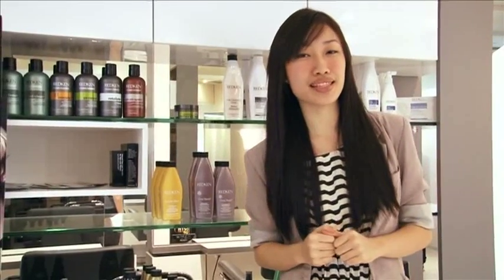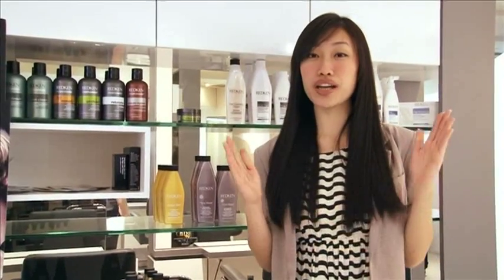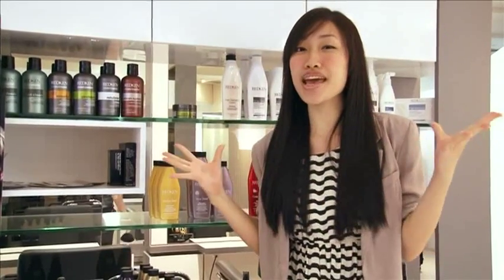Big is huge on the runway this season and in this episode, we're going to show you how to get big bad hair. Volume is crowned with a background ponytail. Before we let our expert take over, let's head to the street.